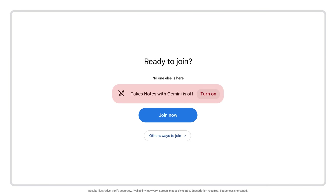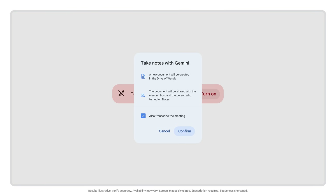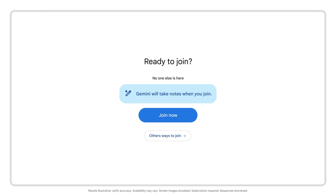Here's how it works. When you start a Google Meet, select the Take Notes with Gemini feature. After you're done with your meeting, you can review the AI-generated notes in a Google Doc.